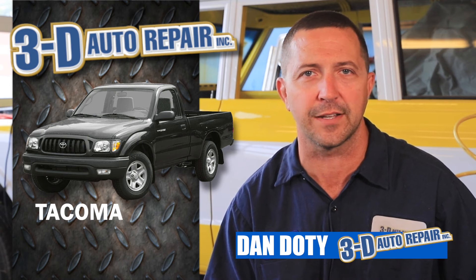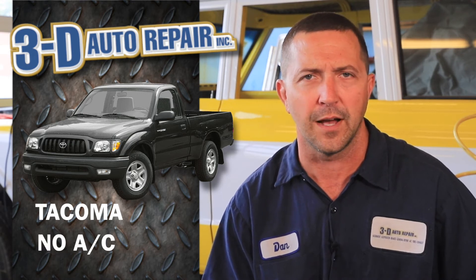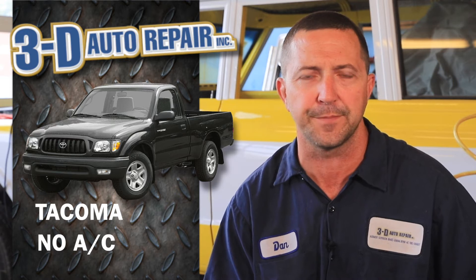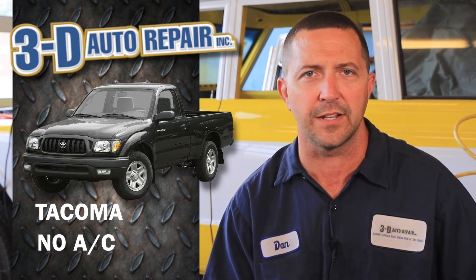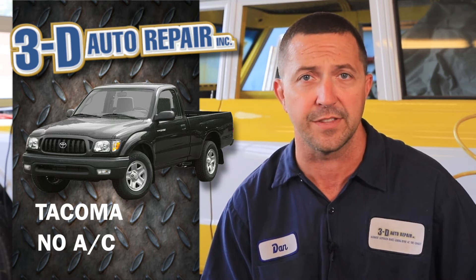Looking at a Toyota Tacoma today where the customer came in complaining that the air conditioning had quit working. They weren't sure quite why, but it was a hot day and they were not appreciating no air conditioning. We brought the vehicle in, lifted it up, and noticed that the air conditioning compressor was damaged in the front as if the clutch had been burned up.